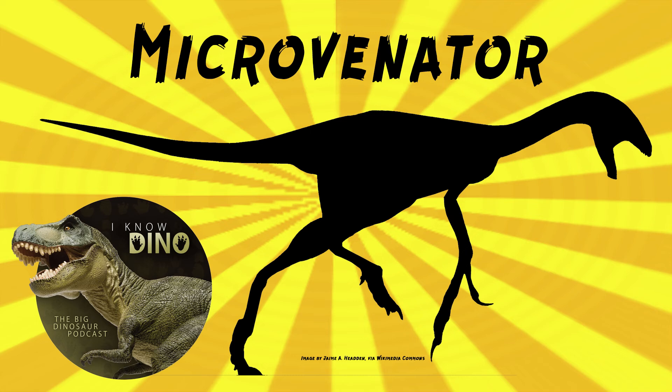Microvenator also probably didn't have teeth. Some other dinosaurs that lived around the same time and place include Rugocaudia, a basal titanosauriform; Sauroposeidon, a sauropod; Aquileps, a ceratopsian; Zephyrosaurus, an ornithischian; and Acrocanthosaurus, a carcharodontosaurid. That's a cool one.